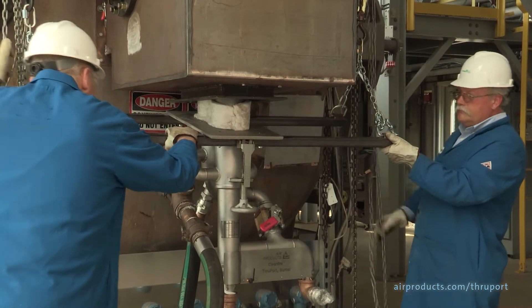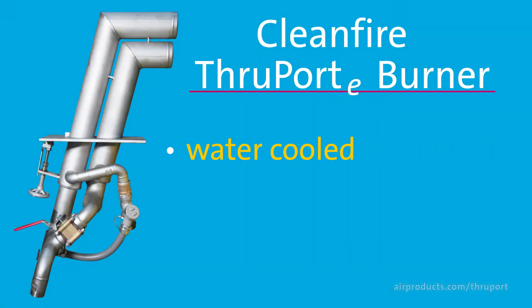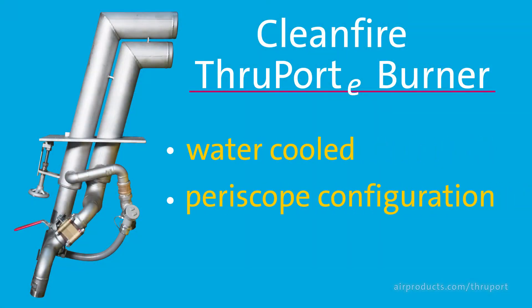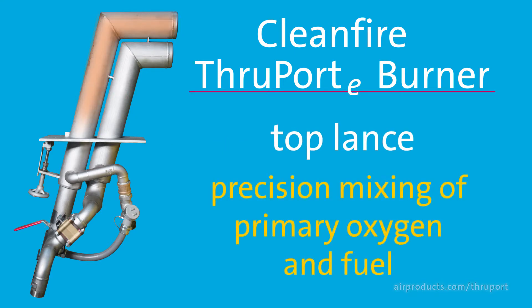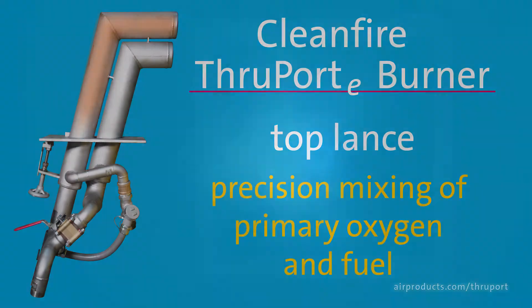Installed upwards through the port bottom, this water-cooled burner with its signature periscope configuration is comprised of two lances. The top lance is a nozzle that delivers precision mixing of primary oxygen and fuel — either natural gas or fuel oil — to produce a highly luminous oxy-fuel flame.